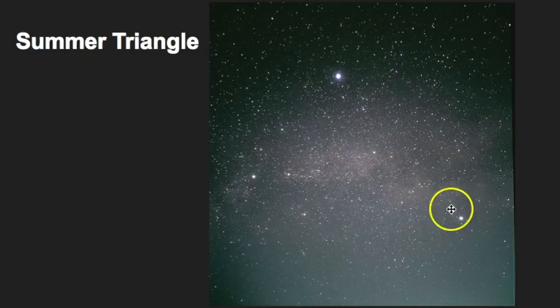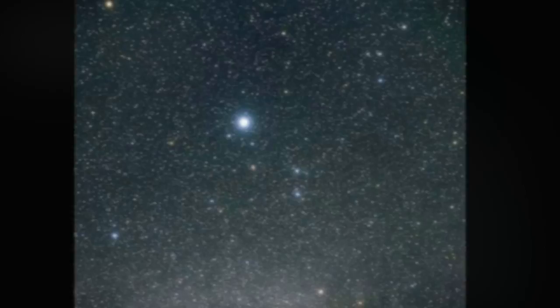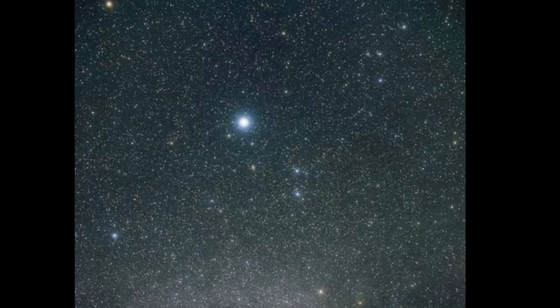Be sure to use the Summer Triangle to help you find Vega and the constellation of Lyra. At this point you should be becoming more familiar with the constellation pattern of Lyra — you should be able to identify the parallelogram shape that sits right underneath Vega.